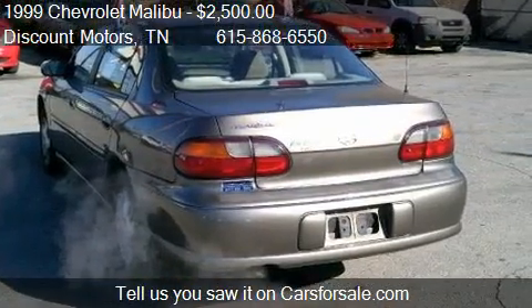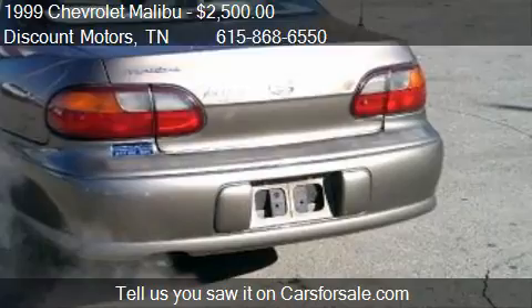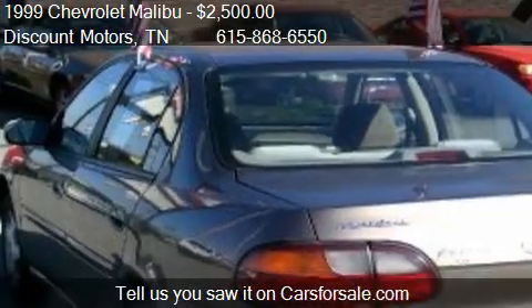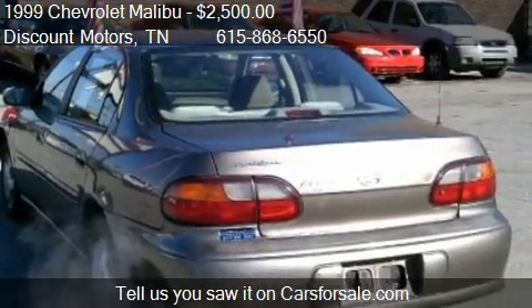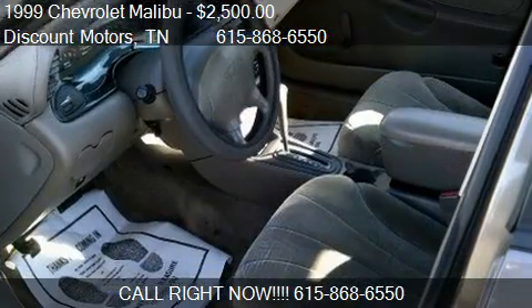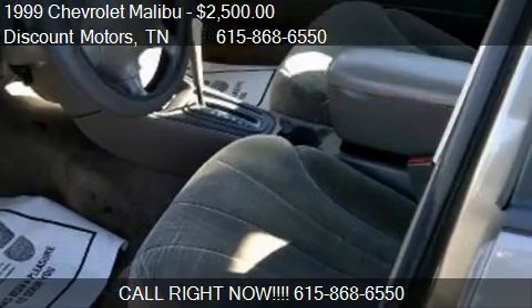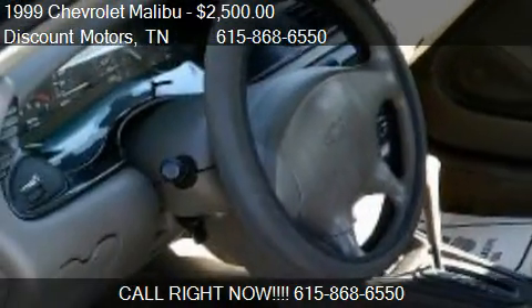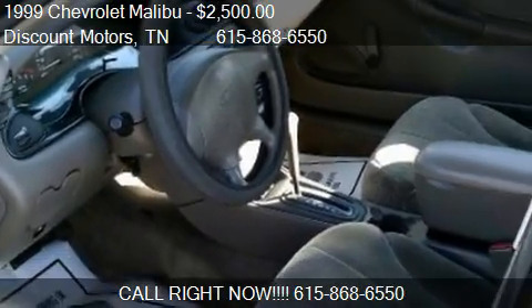Call us at 615-868-6550 or stop by our lot. Find us at 1108 Gallatin Pike North in Madison, Tennessee, on our website or check us out on carsforsale.com.